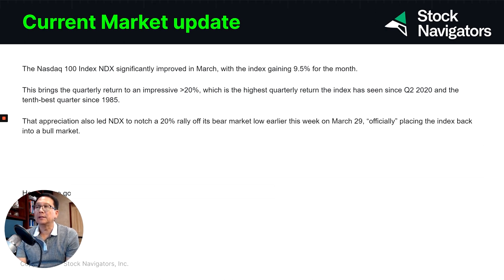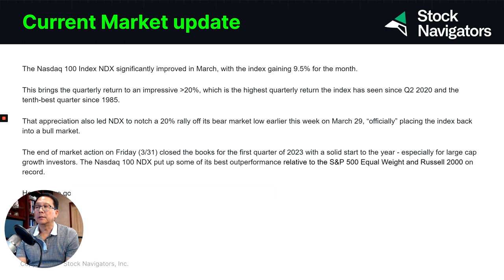The rally that led the NASDAQ to notch a 20% gain from its bear market low earlier this week on March 29th officially placed the index back into a bull market. So at the end of market action on Friday, March 31st, we closed the book on the first quarter of 2023, with NASDAQ 100 being the best outperformer relative to the S&P 500, Equal Weight, and the Russell 2000 on record.